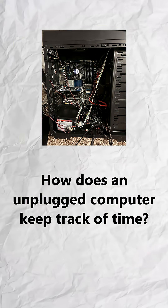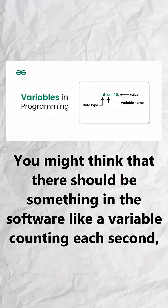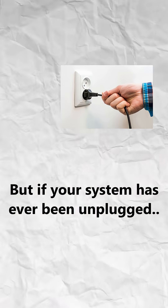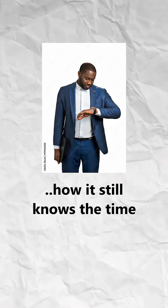How does an unplugged computer keep track of time? You might think that there should be something in the software like a variable counting each second. But if your system has ever been unplugged, there's no software running anymore, which might leave you wondering how it still knows the time.